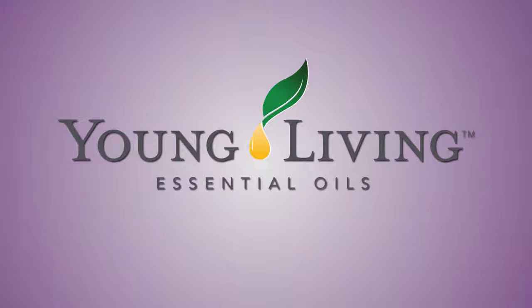Check out your virtual office every week for the latest and greatest ways to share Young Living the right way. We'll see you next time.